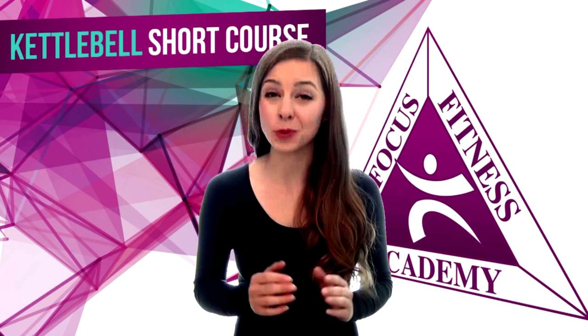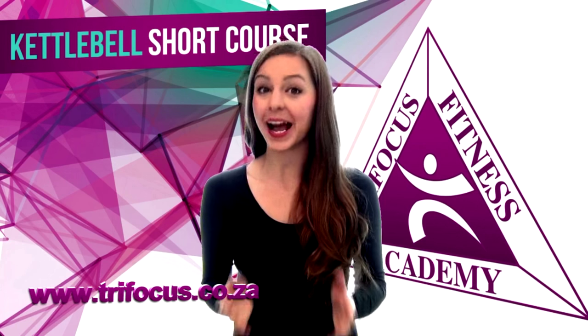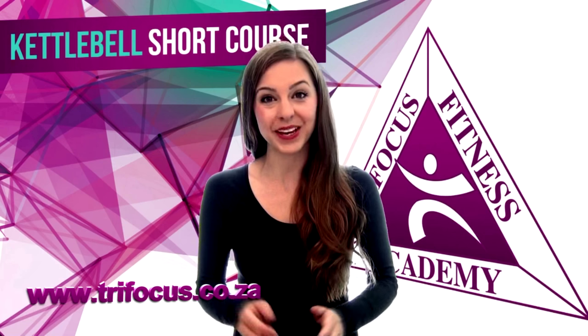Are you ready to become a world-class kettlebell instructor? Take your future into your own hands. Inquire now and let one of our trained consultants help you get started.